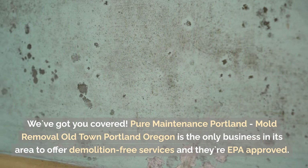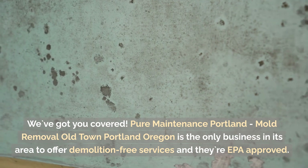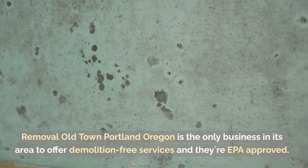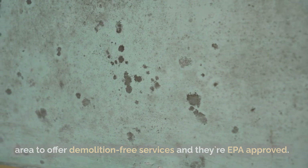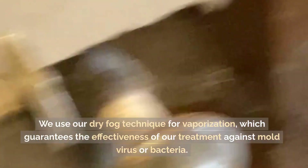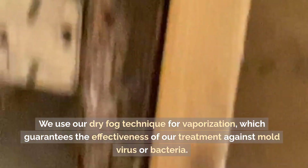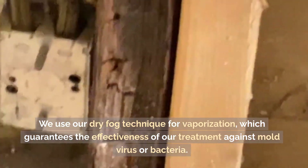Portland, Oregon is the only business in its area to offer demolition-free services, and they're EPA approved. We use our dry fog technique for vaporisation, which guarantees the effectiveness of our treatment against mould, virus, or bacteria.